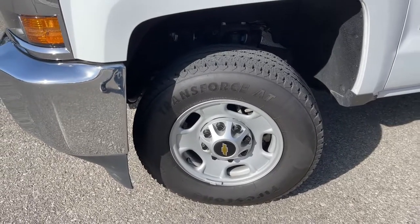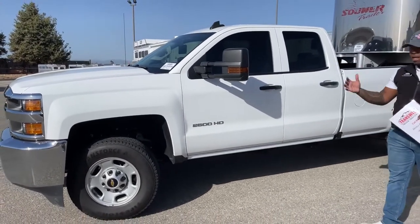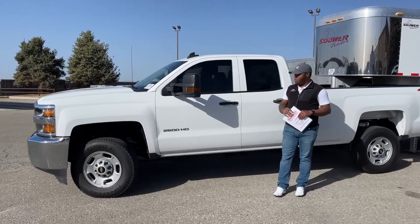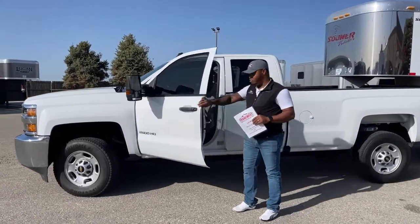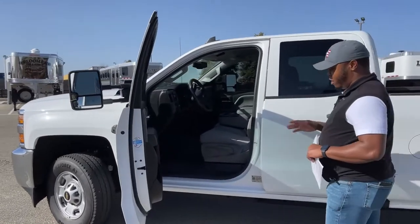This vehicle was a trade-in — a customer traded it in on an RV, so we have it in stock. It could be a perfect unit for a company. It's very simple and easy — great for landscapers and similar businesses.